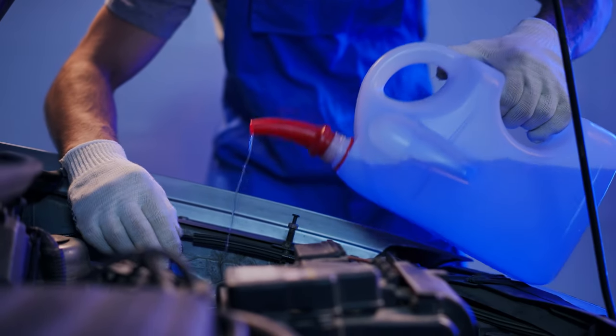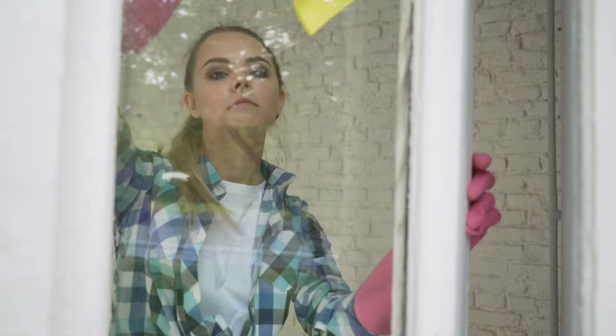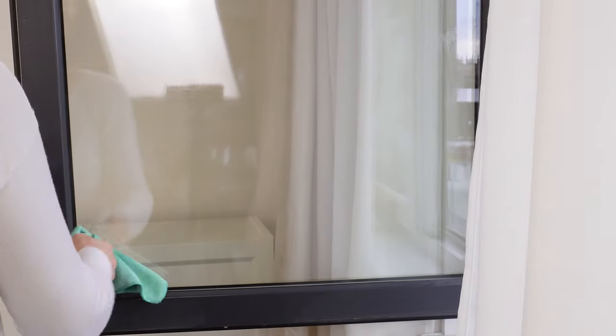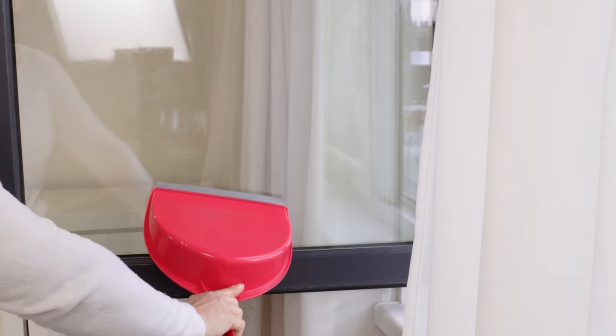Windows washed with this solution are so clean that even a fly won't land on them — and that's literal. The scent of vinegar and lemon effectively repels insects: flies, fruit flies, and even mosquitoes will not come near.